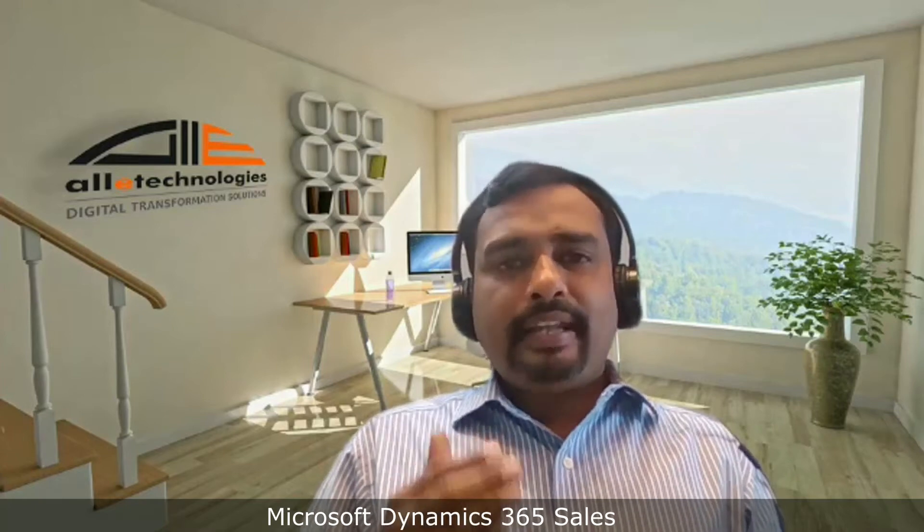Hi. Dynamics 365 Sales helps your sales team to: A, build relationships with your customers; B, take actions based on insights; and C, close sales faster.